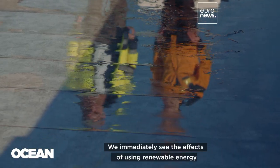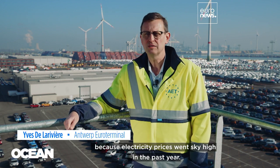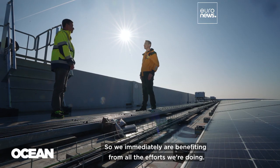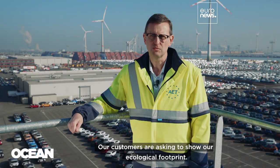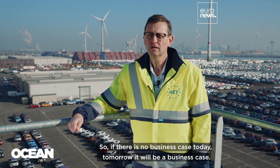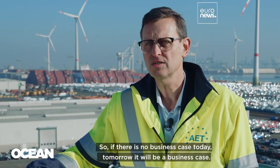We immediately see the effect of using renewable energy because electricity prices went sky high in the past year, so we are immediately benefiting from all the efforts we are doing. Our customers are asking us to show our ecological footprint. So if there is no business case today, tomorrow it will be a business case.